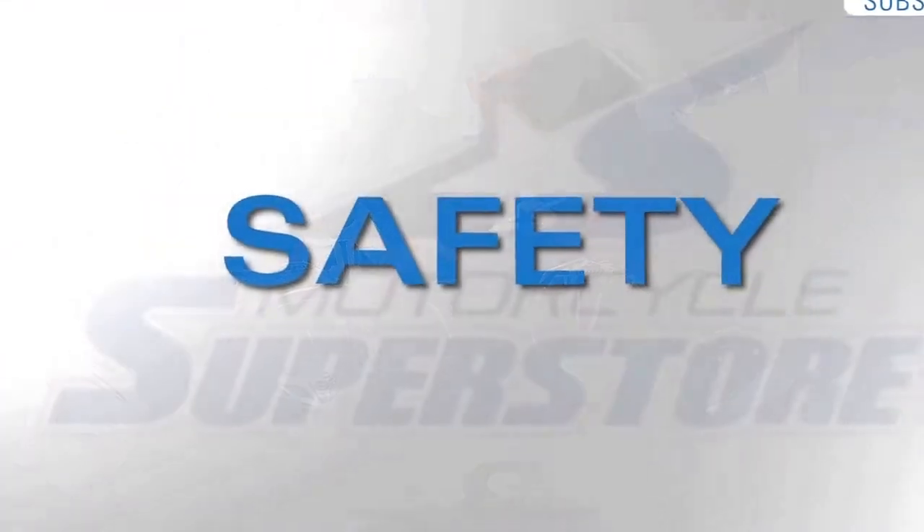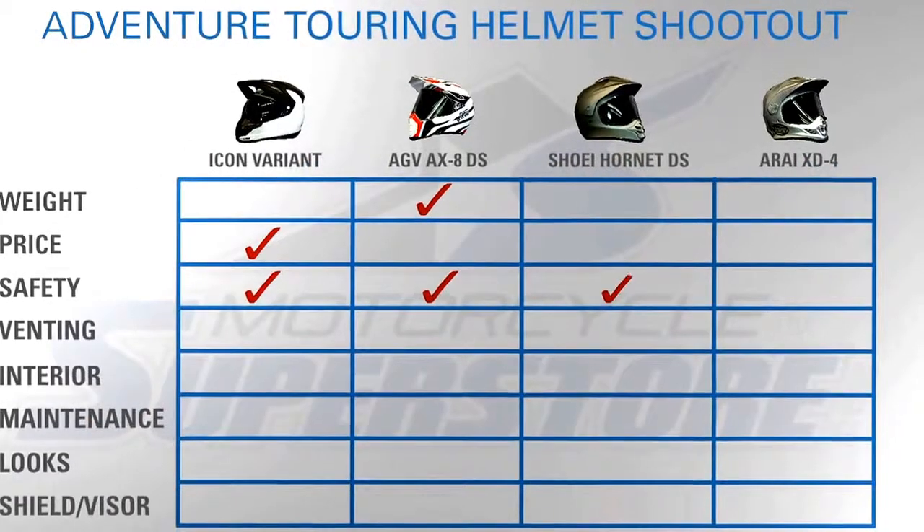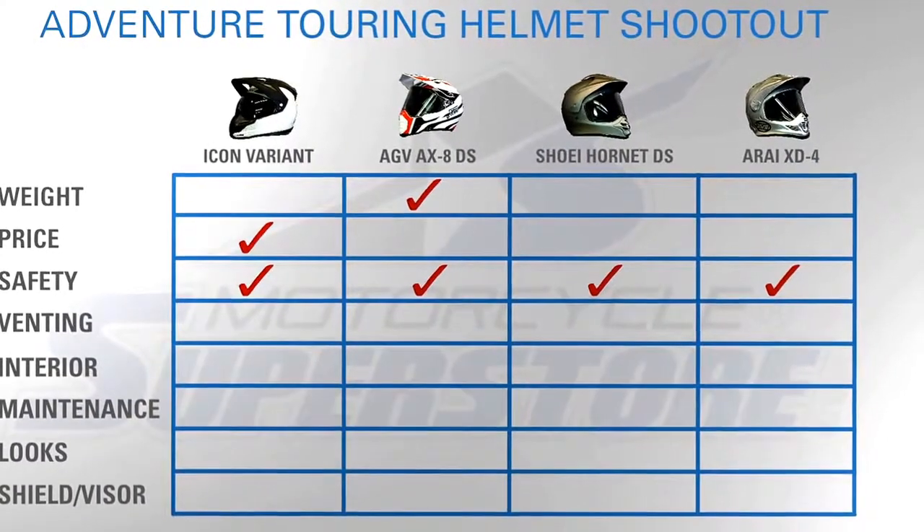Next we need to talk about safety. All of these are very safe helmets, so whatever safety standard you're looking for is up to you. The Icon and AGV are DOT and ECE 2205 rated. The Shoei and Arai are DOT and Snell rated. I'm not going to pick a winner in terms of safety — I'll call that one a wash. You decide which one fits your needs.